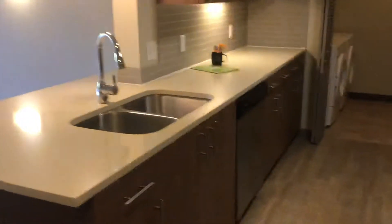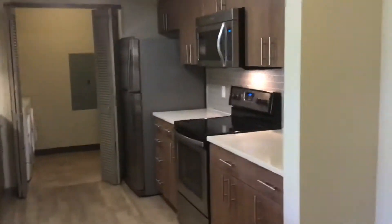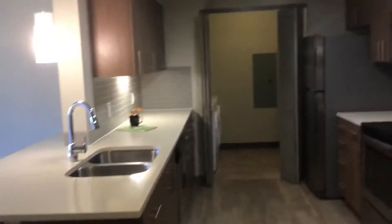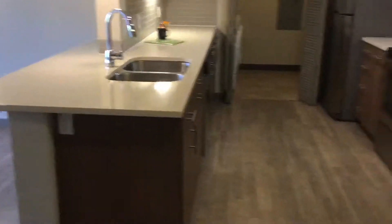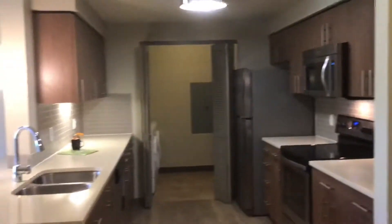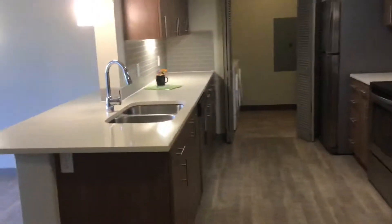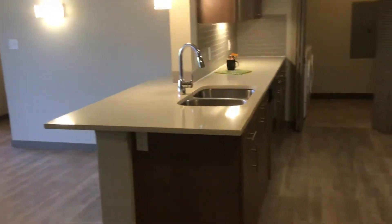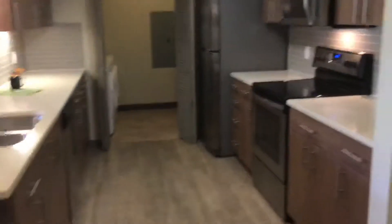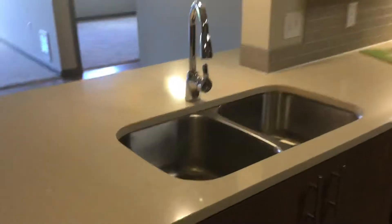Over here we have the kitchen with Caesar stone countertops, tile backsplash, lighting under the cabinetry, double sinks, and lots of cabinets. All electric appliances out of stainless steel, bar seating, and lots of counter space.